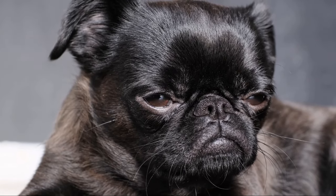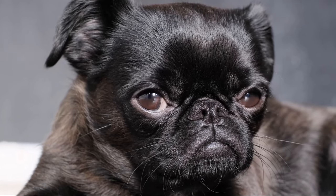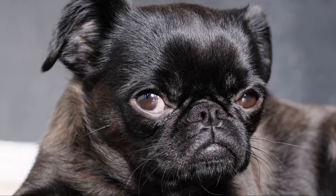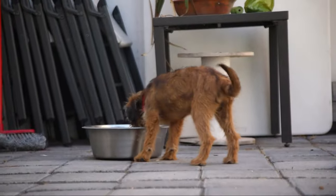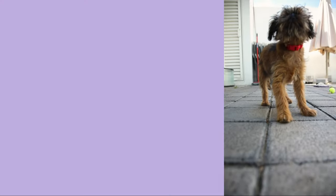Character and temperament. Beneath their captivating appearance, Brussels Griffins possess a lively and affectionate personality. They are known for their intelligence, quick wit, and spirited nature. These dogs thrive on human companionship and are happiest when they are right by your side, ready for any adventure. Despite their small size, Brussels Griffins have a big personality. They are confident, bold, and unafraid to assert themselves. Their spirited nature and inherent curiosity make them excellent explorers, always eager to investigate their surroundings.